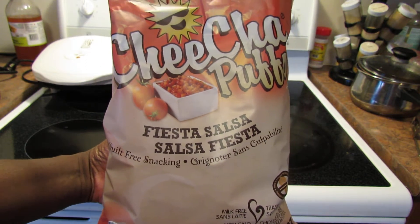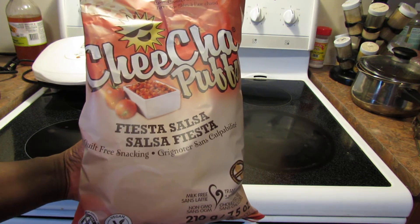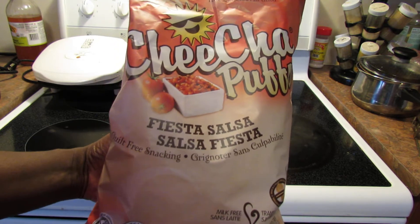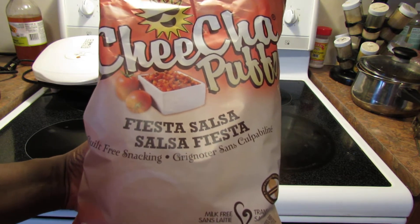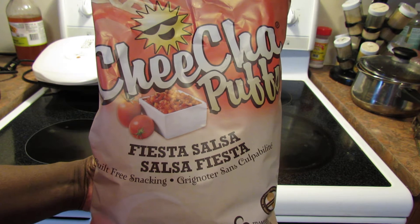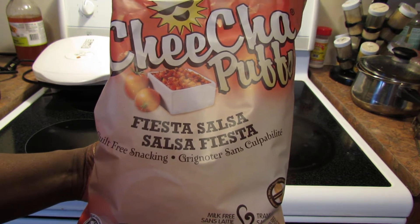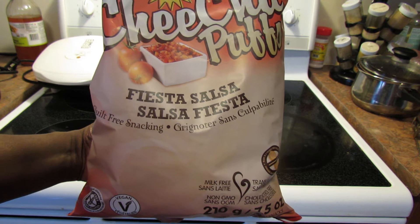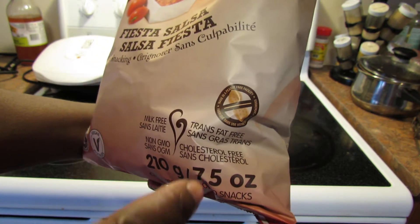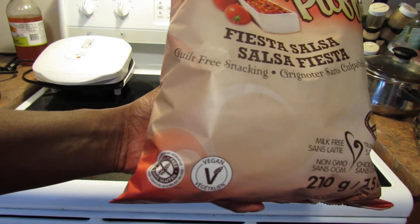Hello guys, I have another product review. I found this at Costco — it's a limited time only item. They were sampling it and it's not a regular Costco product, but it might become one if people like it enough. These are hot air puffed potato snacks called chicha puffs. This flavor is fiesta salsa. It says guilt-free snacking — milk free, trans fat free, made in a peanut free facility, non-GMO, cholesterol free, vegan, and gluten-free certified.